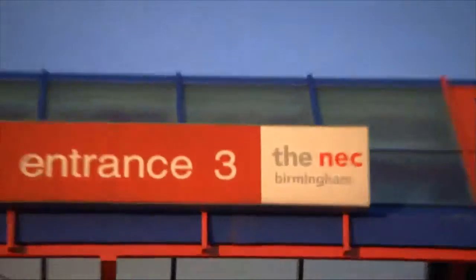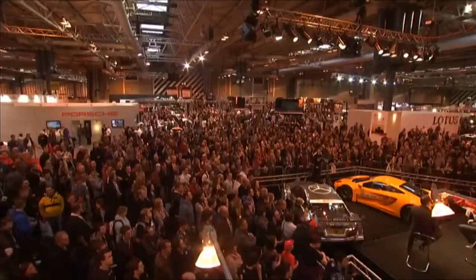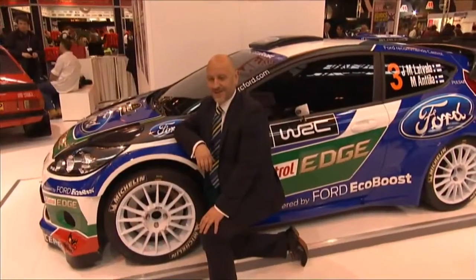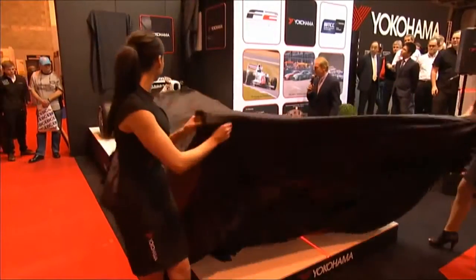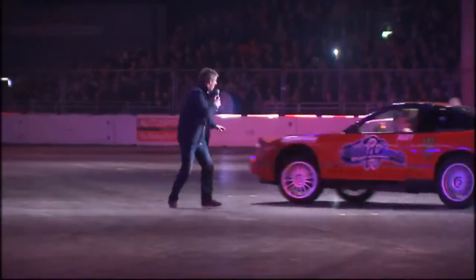Hello and welcome to a new season of the British Formula 4 Championship. What better place to start the year than here at the Autosport International Show at the NEC in Birmingham. The Autosport International Show is an annual gathering of the best names and faces in the motorsport world. All the latest cars are unveiled here and it's an opportunity for fans to get up close and personal with some of their favourite drivers.